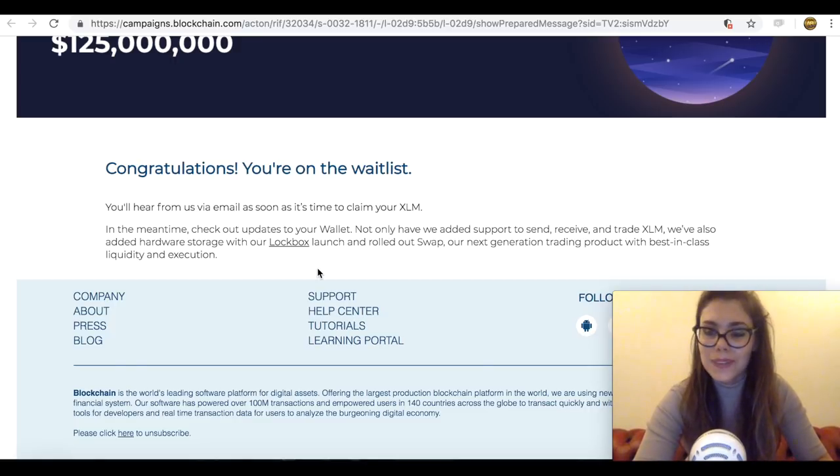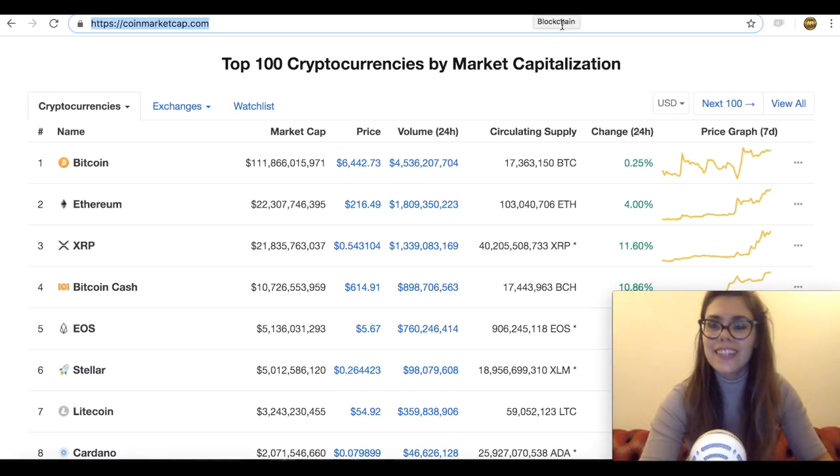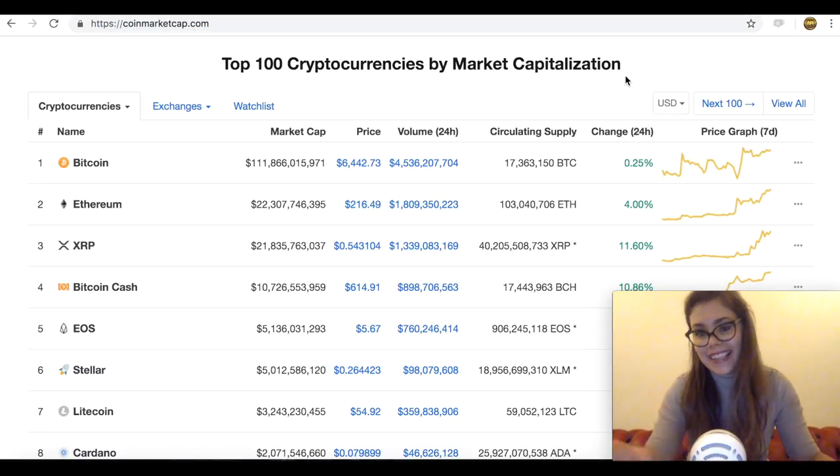I think what's also really exciting about Stellar, on top of the whole airdrop and showing how much they're doing for the community, is that they're actually pending a listing on Coinbase. After the listing of 0x and Basic Attention Token on their popular trading app, speculation is high that Stellar is the next digital asset to be supported.